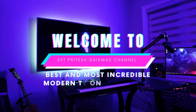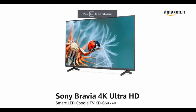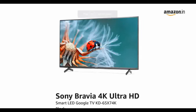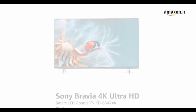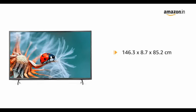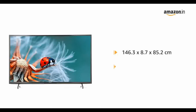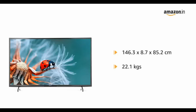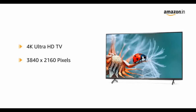Number one: Sony Bravia 65 inches. Sony Bravia has 4K Ultra HD, 3840 by 2160, refresh rate 60 Hz, 178-degree wide viewing angle. Connectivity: 3 HDMI ports to connect setup box, Blu-ray players, gaming console; USB. Sound: 20 watts output, open baffle speakers, Dolby Audio and clear phase.